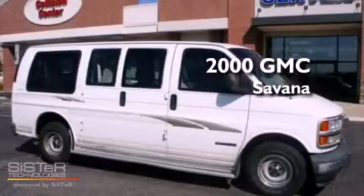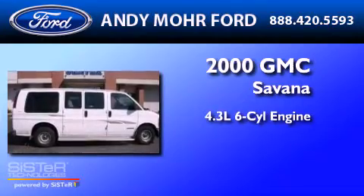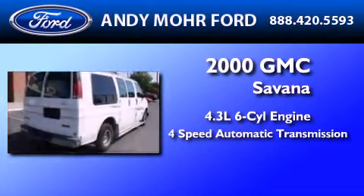This is a 2000 GMC Savannah. It has a 4.3-liter six-cylinder engine and a four-speed automatic transmission.